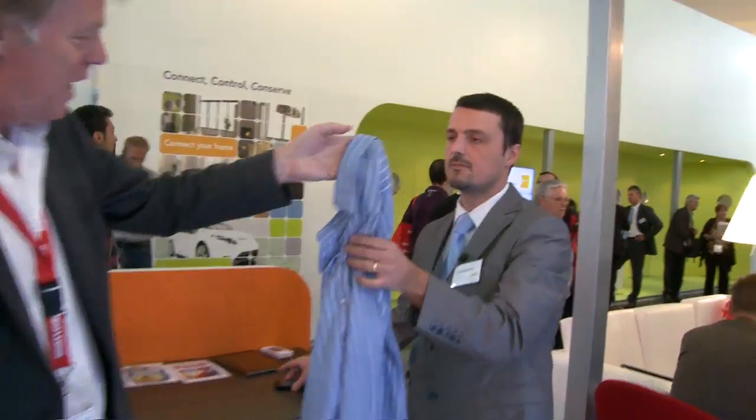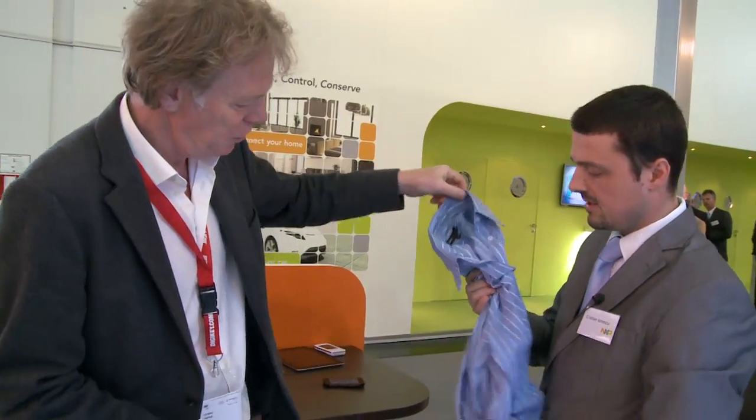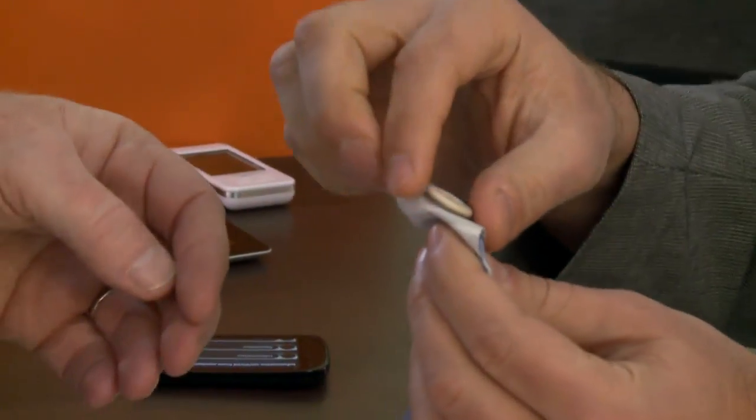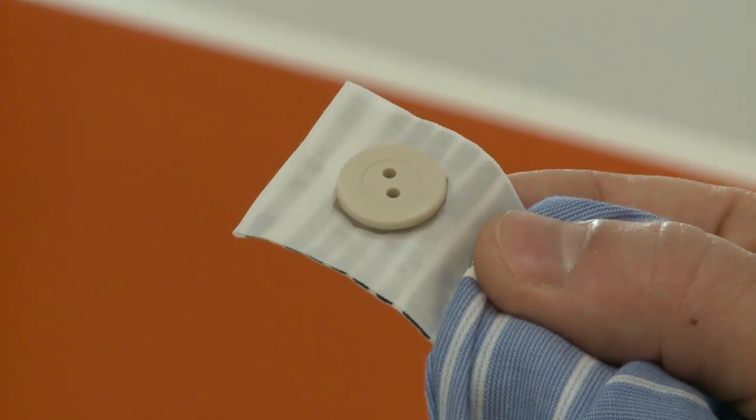The second use case, which relates to NFC and RFID, is clothes detection. By this, the washing machine knows exactly what you put inside, helping the user optimize the washing cycle and avoid mixing white with dark shirts. Each garment has an NFC tag — in this case it's an antenna inside the button. It is unpowered on its own, but powered by the field generated from the antenna inside the drum.